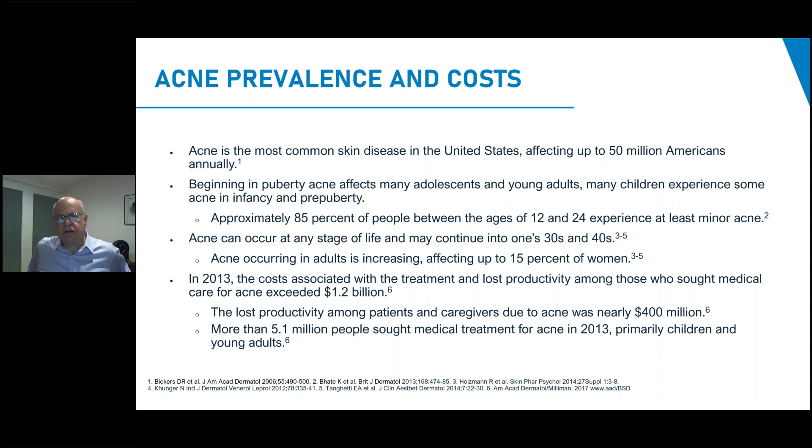We speak about acne because it's the most common skin disease in the United States, affecting up to 50 million Americans annually. It begins really before puberty — you can have neonatal, infantile, and prepubertal acne — but most patients we see are in the 12 to 24 age range. Of late, many of us have noticed patients in their 30s and 40s and beyond. Ten years ago, a study said the annual cost for treatment and lost productivity among those who sought medical care for acne exceeded 1.2 billion, and over 5 million people each year seek care for their acne.